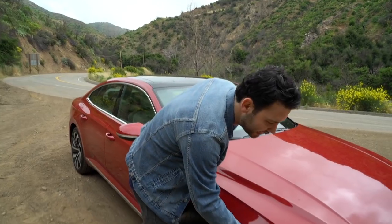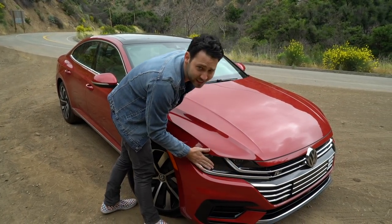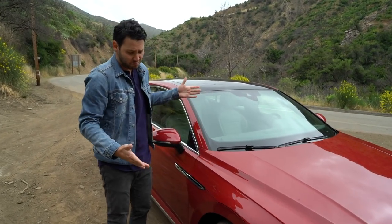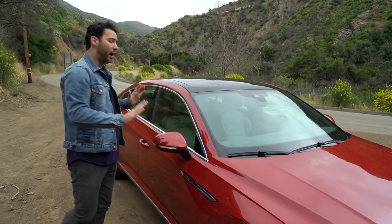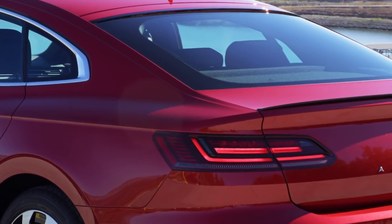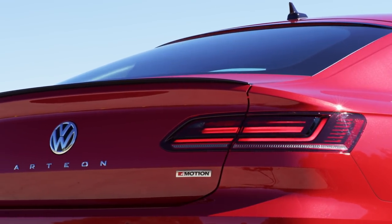Look at these headlights — they merge into the grille and they're all LED standard. This giant clamshell hood really emphasizes the front fenders and has these great lines running through it. I really love the back here. You can see these nice flared fenders that emphasize the width of the car, and this line merges beautifully into the rear taillights.